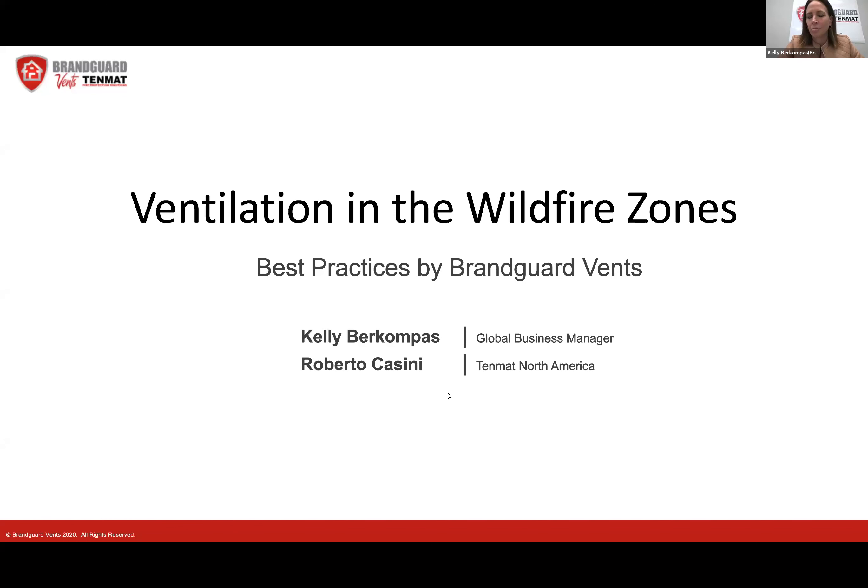Thank you everybody for attending our home hardening best practices in the wildfire zone with a focus on ventilation. I'm Kelly with BrandGuard Vents. I'm one of the founders of BrandGuard Vents along with my husband Brent, who is a firefighter in Southern California. I'm now the global business manager for BrandGuard Vents, as we were acquired by TenMAT last year, and also with us is Roberto Cassini, who is the GM for TenMAT North America and the president of BrandGuard Vents.